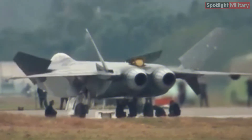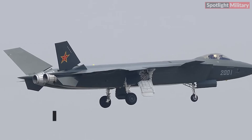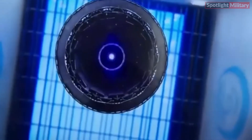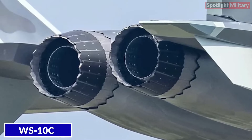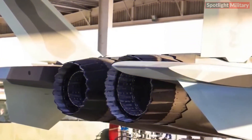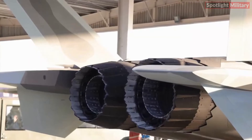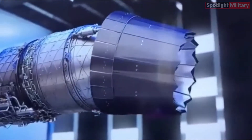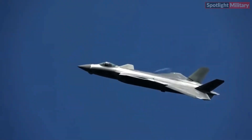Previously, early prototypes of the J20 used AL-31 engines supplied by Russia. However, to reduce reliance on Russia, China worked hard to develop and master jet engine technology. The Russian-made AL-31 engines were eventually replaced by China's own WS-10C engines. Unfortunately, the WS-10C was considered underpowered and not sufficiently stealthy for the J20, leading China to develop the new WS-15 engine specifically for it.